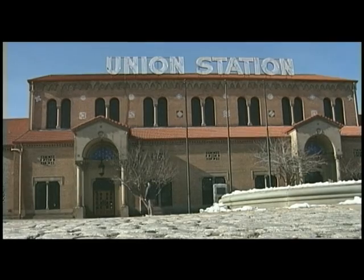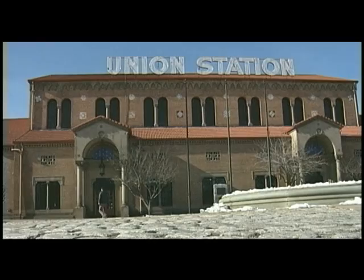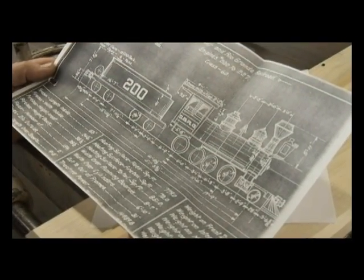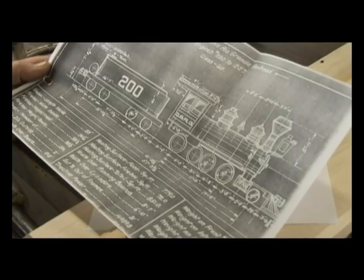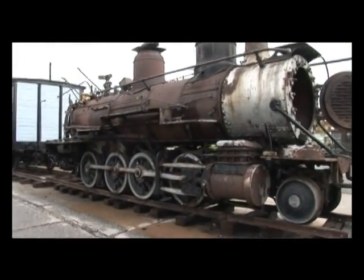I stopped in and talked to the people there and they were interested in having it moved. I said I bet Union Station in Ogden would love to have that, and there are people there who would like to try to restore it. So we sent in a proposal and got a little grant from the Historical Society — it was enough to move it to Ogden, and we've been working on it ever since.